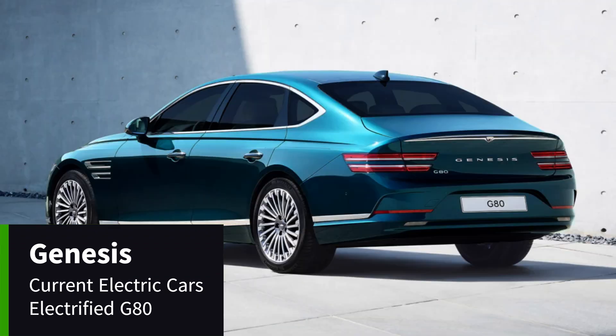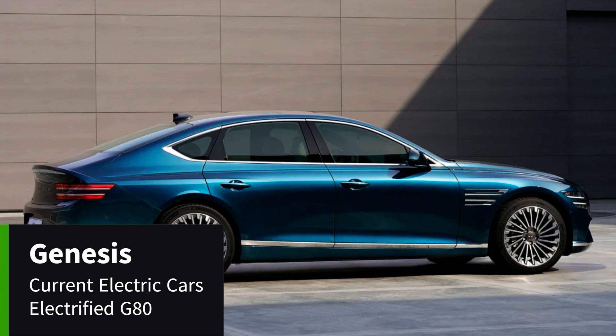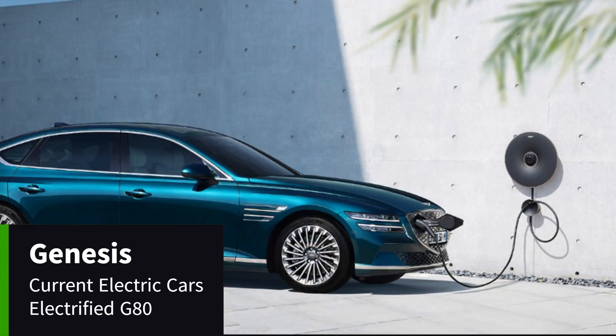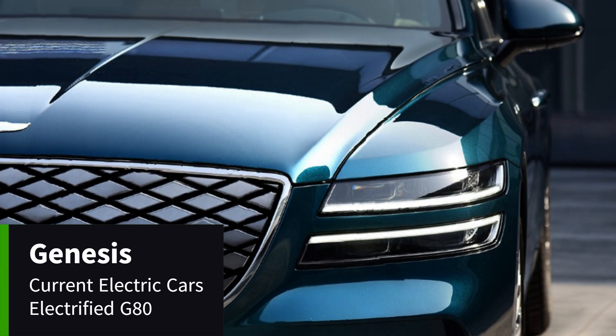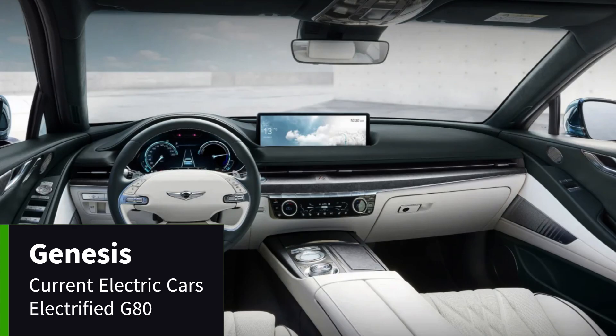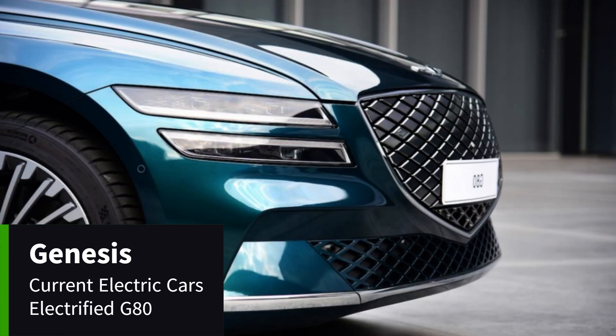The Genesis Electrified G80 is a luxury electric car priced from £65,805 in the UK, with options pushing the cost above £80,000. It offers 323 miles of range, 364 brake horsepower, and 700 Newton meters of torque, accelerating from 0 to 62 miles per hour in 4.9 seconds. It features all-wheel drive, 800 volt charging, sustainable cabin materials, and options like a solar roof and convenience packs. It can also serve as a portable generator.